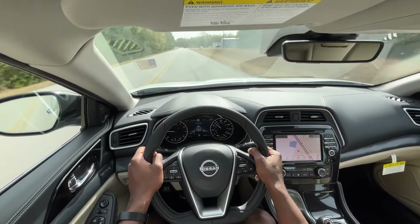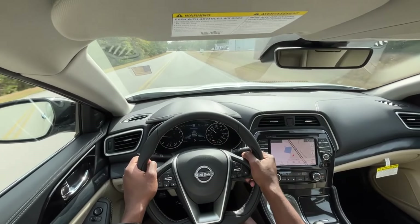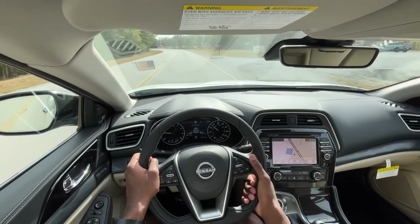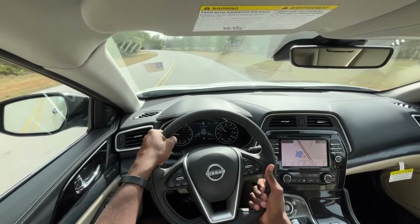You can remedy that a little bit by going with the Murano, which pretty much drives similarly. I don't think it looks as good, but it's still a fairly nice looking vehicle.